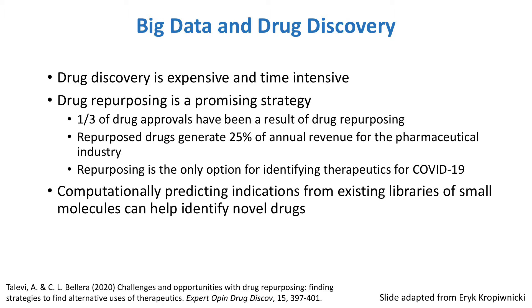Additionally, for time-sensitive problems such as the present SARS pandemic, developing a drug from scratch, which can take over a decade, is simply not an option. So drug repurposing is the main approach that we could use for identifying therapeutics to treat COVID-19.